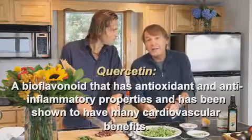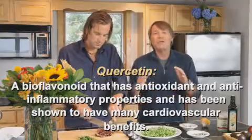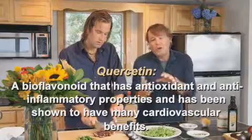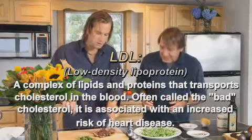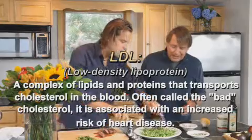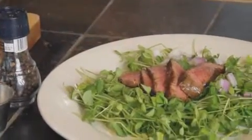Remember, onion has quercetin in it — onion is a powerful antioxidant. It lowers cholesterol, reduces blood pressure, and it's just phenomenal for reducing the oxidation of LDL. Now Steph is slicing the tenderloin — you can see it's nice and rare, loaded with enzymes. He's just going to slice that right over the bed of greens.